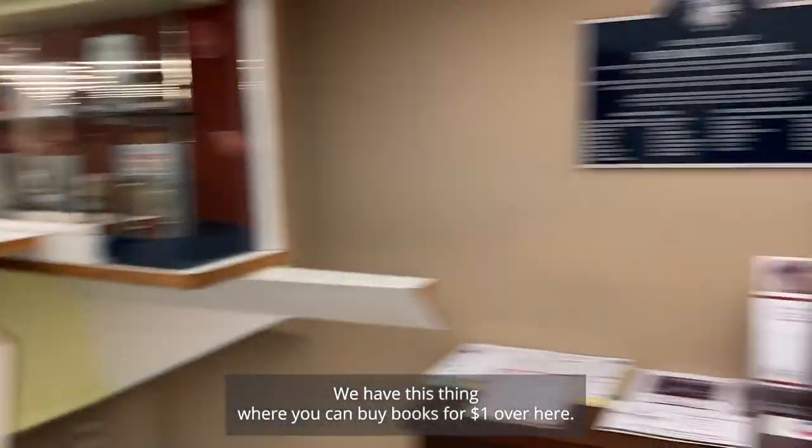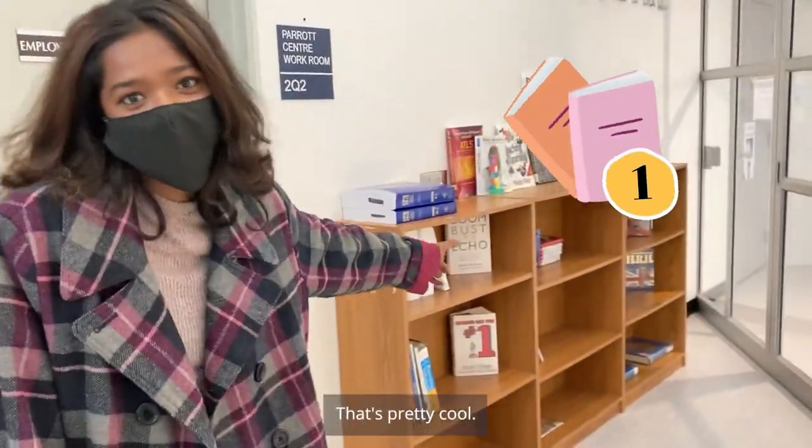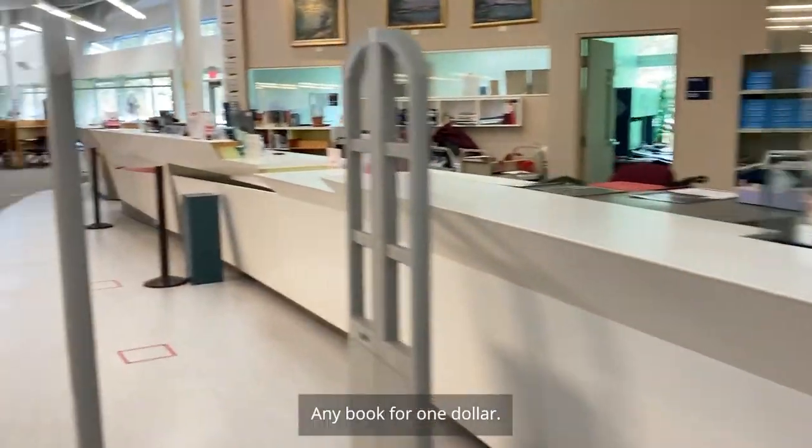We have this thing where you can buy books for one dollar over here. That's pretty cool — affordable. Yeah, any book for one dollar.